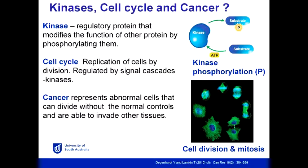What we're looking at is cell cycle — the replication of cells. In the bottom panel you can see a cell with its condensed chromosomes segregating and forming two sister cells. What we want to do is inhibit this process — can we stop cell division? Cancer cells are abnormal cells dividing without the normal controls, and they're able to invade other tissues. So can we find a kinase inhibitor that can stop the cell cycle, specific to cancer?